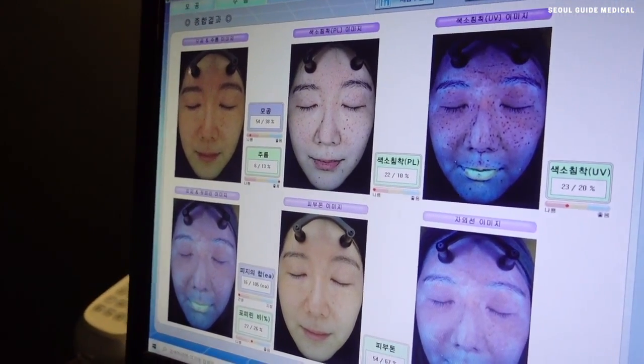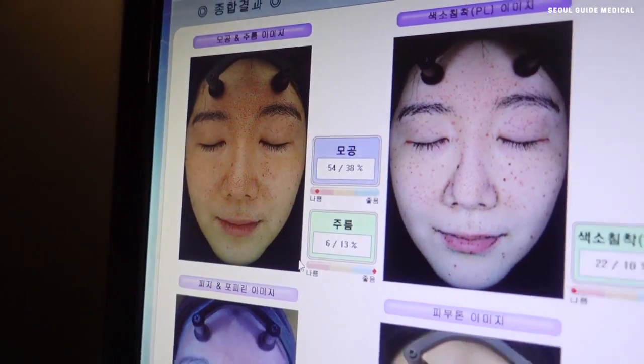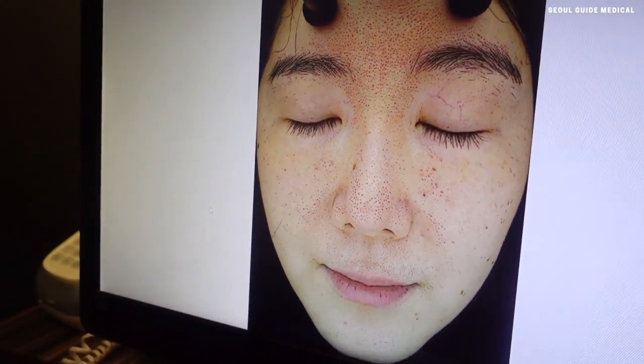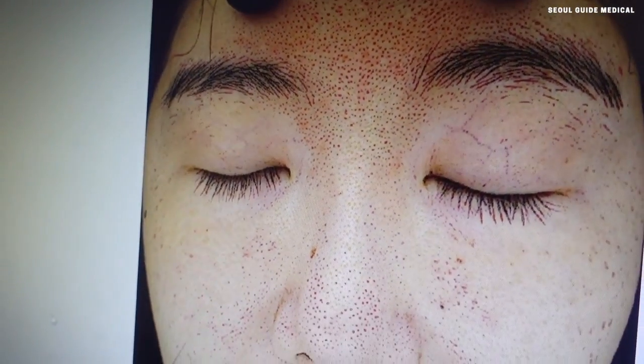This first section is to do with your skin texture overall. The red is kind of not good, and the blue is in the good part. So for your pores, the machine is picking up quite a lot of pores, which is maybe something you could think about looking into improving. Oh my gosh, look at that.